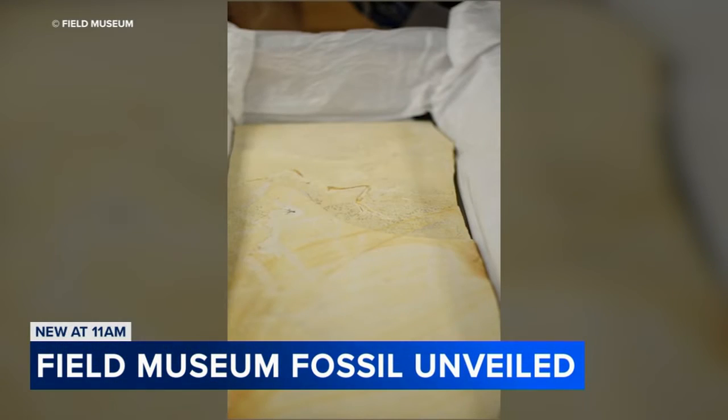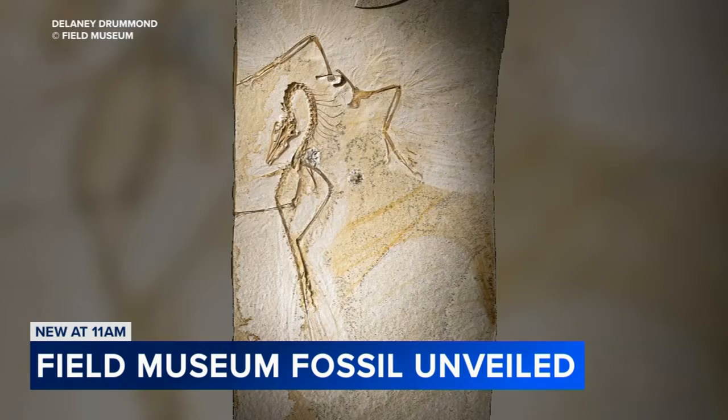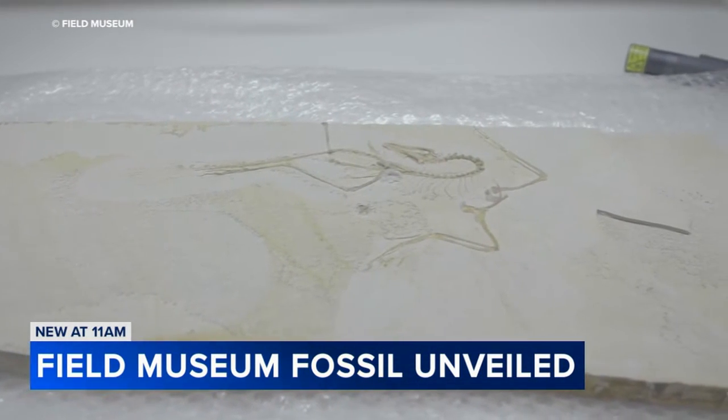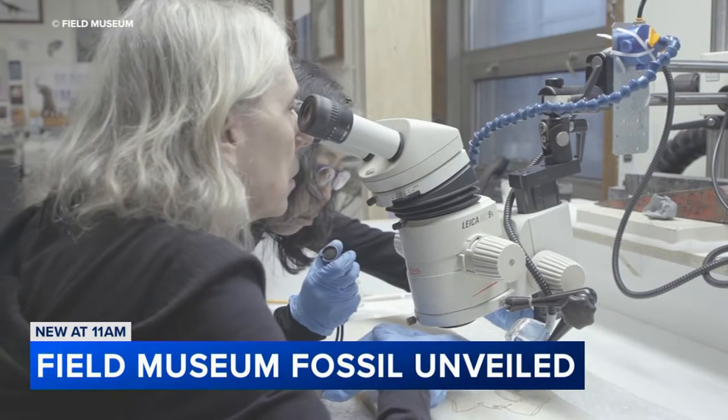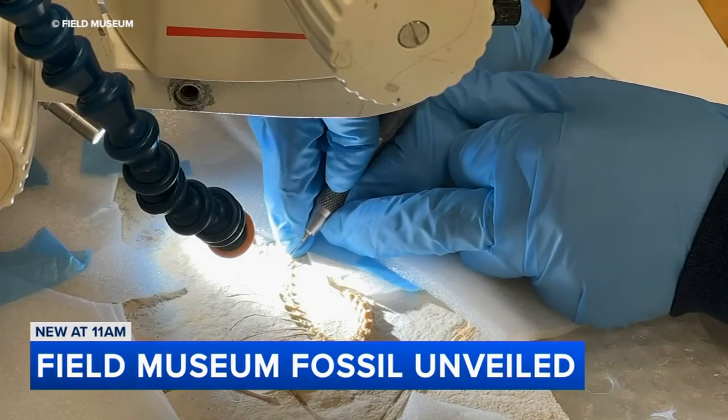The fossil was unearthed by quarry workers in 1990 and has been in the hands of private collectors ever since. A coalition of supporters helped the Field Museum procure it, and when it arrived two years ago most of the skeleton was obscured by a top layer of rock.